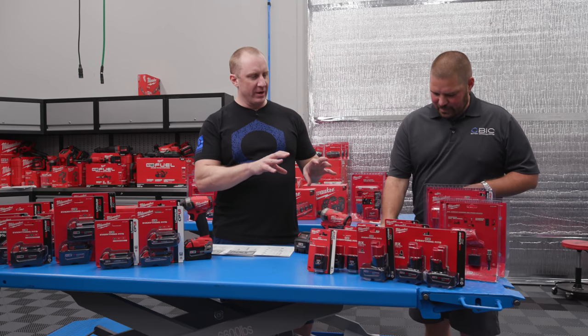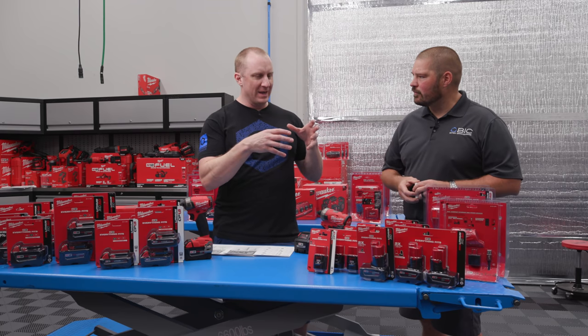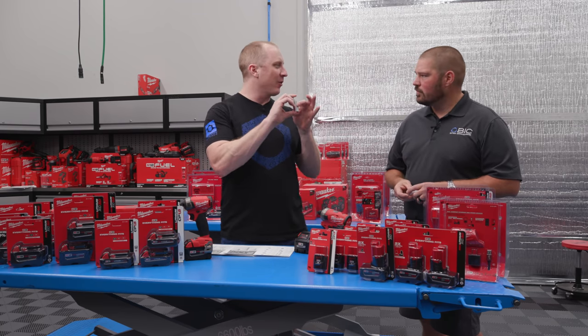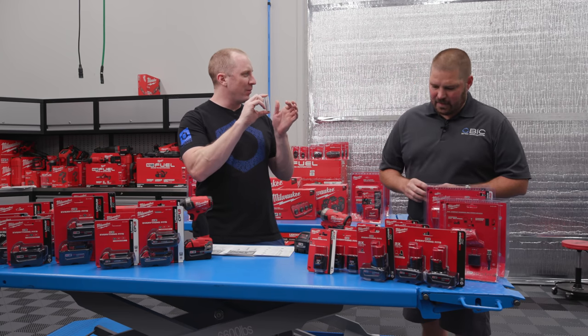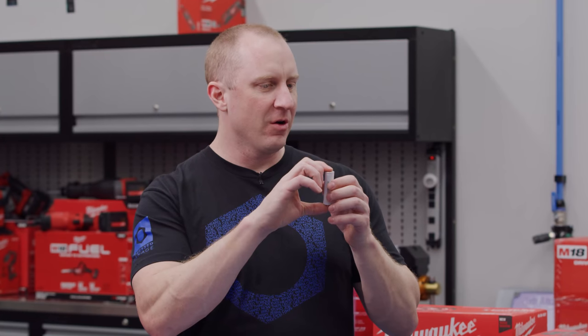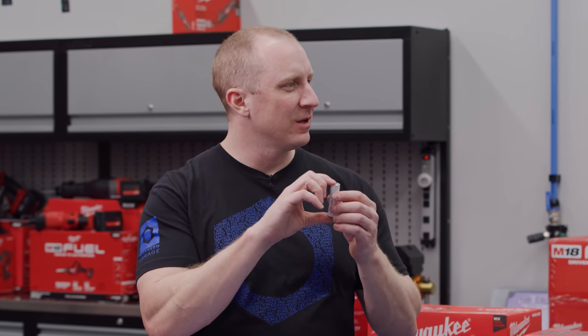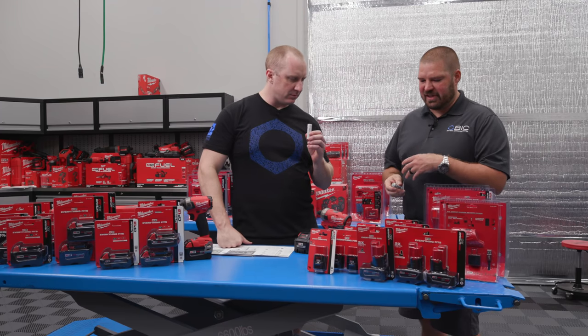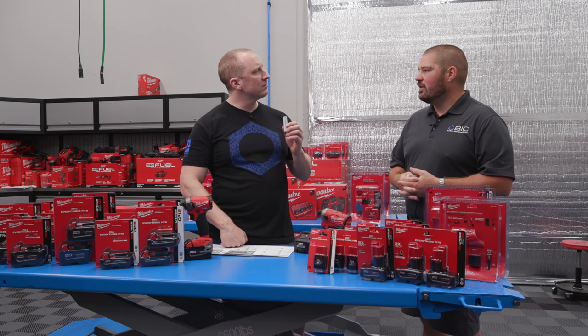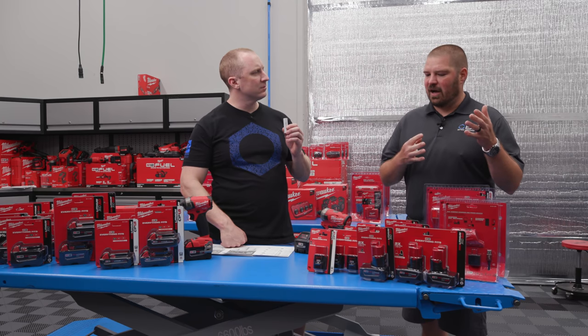So let's start with the 12-volt ecosystem. What makes it 12 volts? Is it how many cells are wired in series and parallel — is it that simple to get a specific voltage output, and then you get higher amperage by adding more cells? You are correct. To get to the voltage, that's series. To get to the capacity — the energy we need — that's parallel.